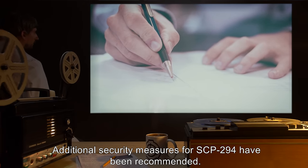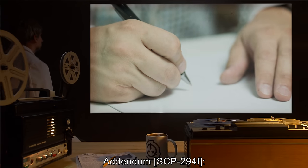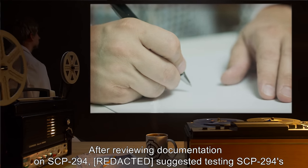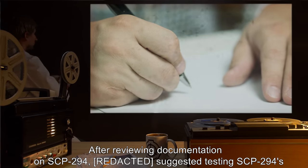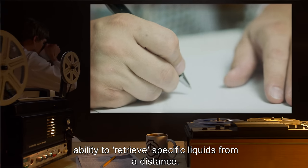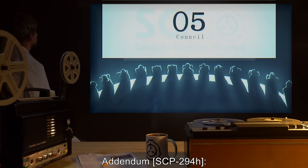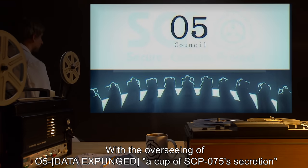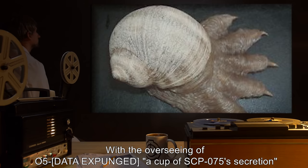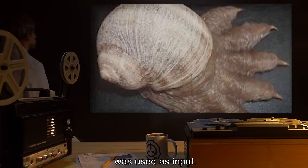Addendum SCP-294F: after reviewing documentation on SCP-294, testing of SCP-294's ability to retrieve specific liquids from a distance was suggested. Addendum SCP-294H: with the overseeing of O5, [data expunged], a cup of SCP-75 secretion was used as input. The product was proven to be the requested liquid and the cup was able to successfully contain the material.